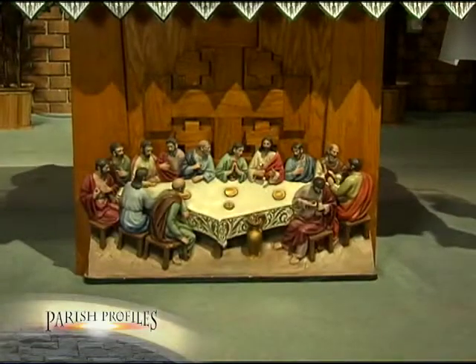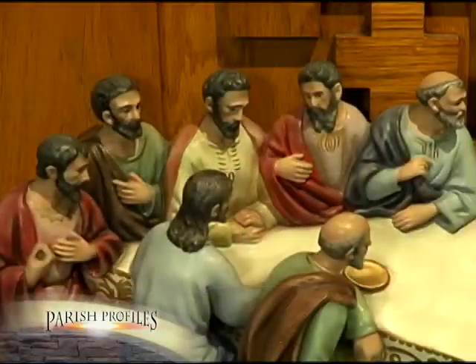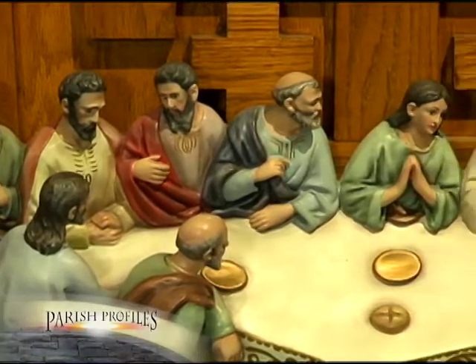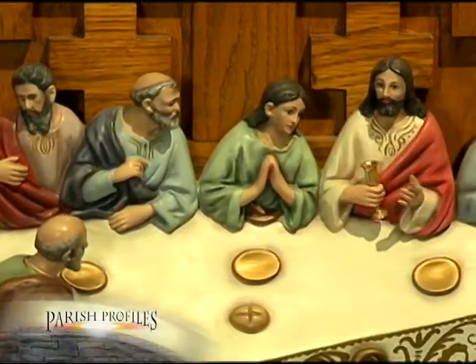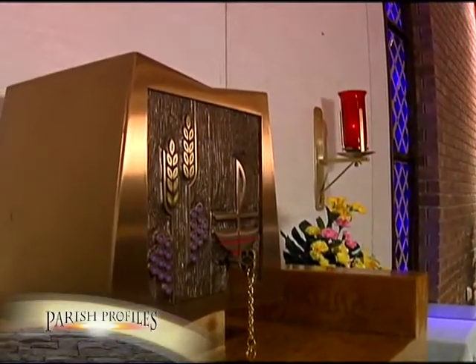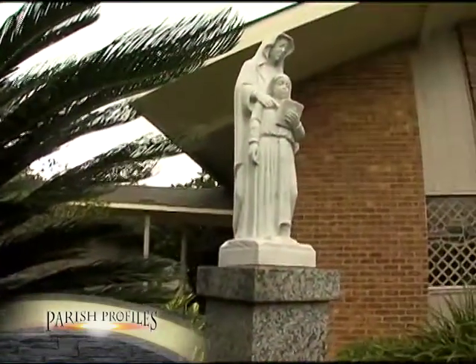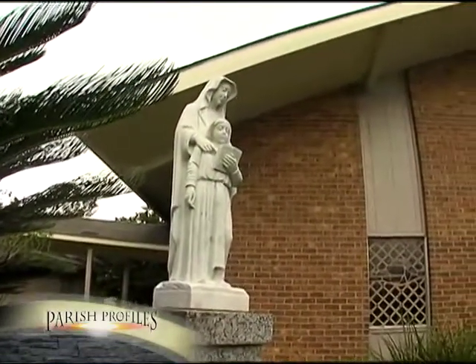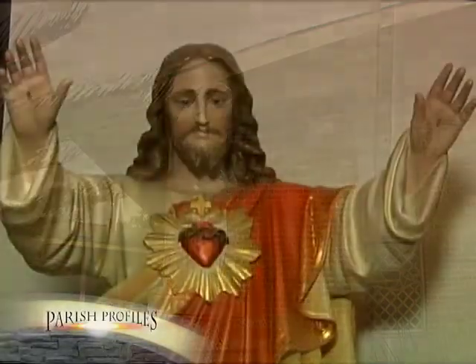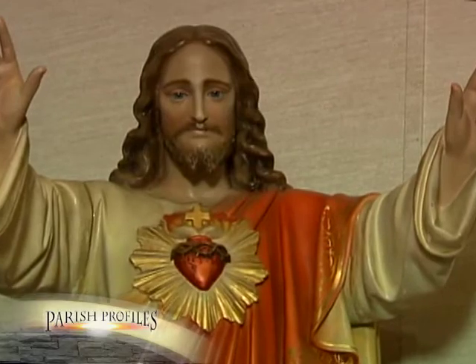The interesting three-dimensional carving of the Last Supper on the altar front was purchased by the altar society years ago. The tabernacle and oils cabinet were crafted by a Donaldsonville carpenter. A statue of Our Lady of Grace was also donated by the altar society. The Sacred Heart of Jesus statue was in the old church and has been restored.